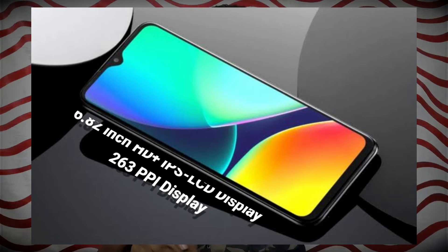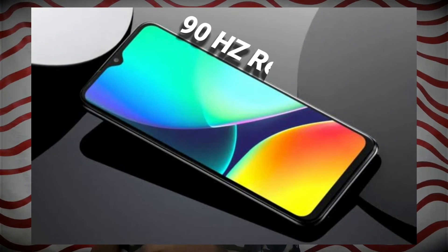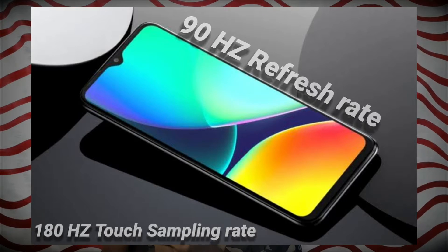First of all, we have a little satisfaction for this display. We have a full HD display, and we have a 6.82-inch 263 PPI IPS LCD display. It also has just an HD plus display. It has a 90Hz refresh rate and a 180Hz touch sampling rate. And we have a bezel-less water drop notch.